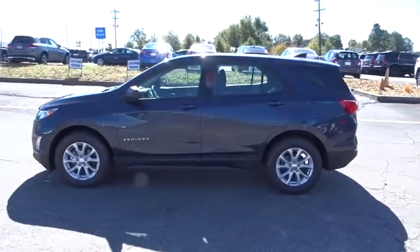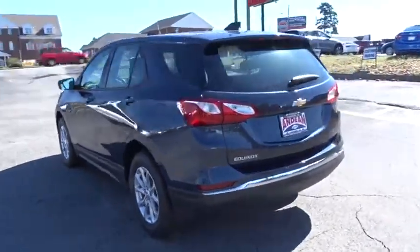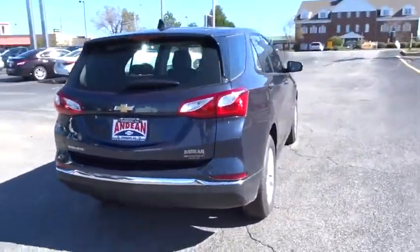The 2018 Chevrolet Equinox. Fuel efficiency, safety, and value — that's the Chevy Equinox. Here are some of this vehicle's great options.